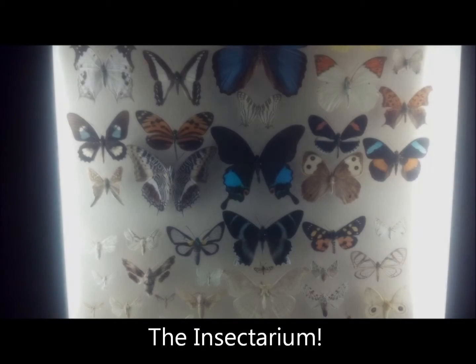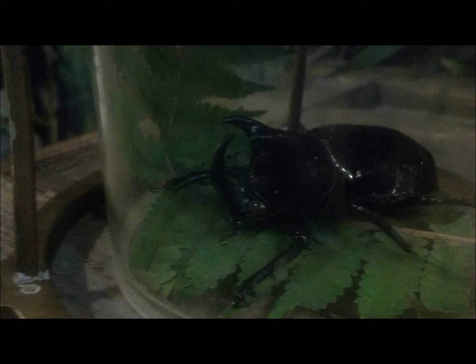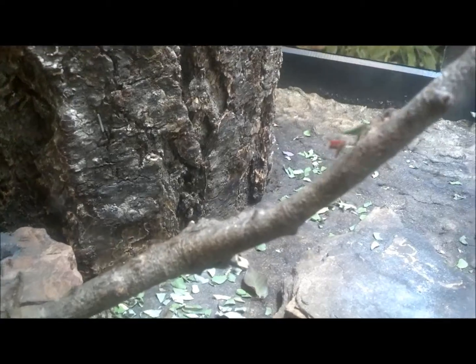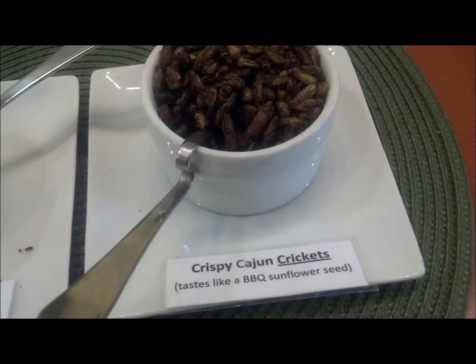Next, I went to the Audubon's Insectarium, a museum all about bugs. It was actually very interesting, and they had so many different displays of all kinds of insects. They had lots of live bugs going about their business in their little habitats, including some ants gathering leaves to expand their colony. There was a cafe that served regular food for those who weren't squeamish, as well as more interesting food for those who really weren't squeamish.